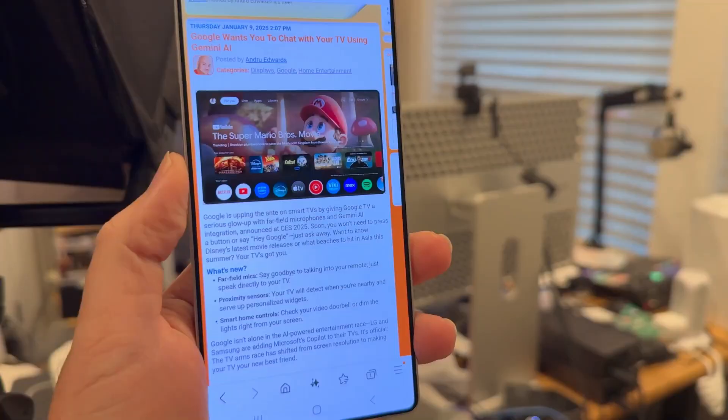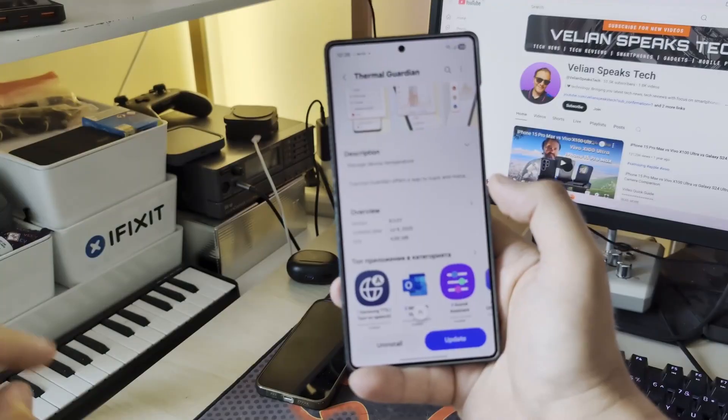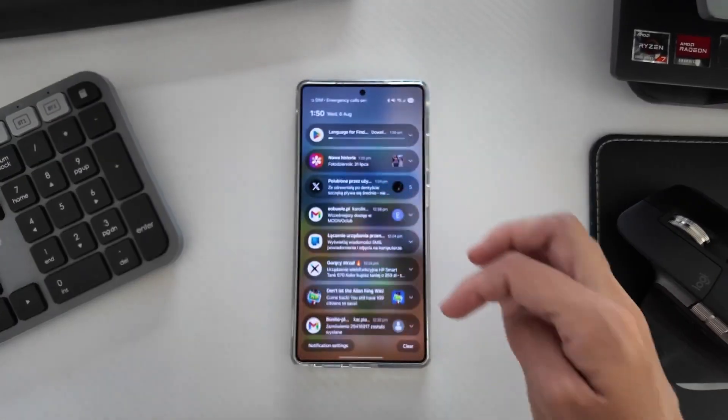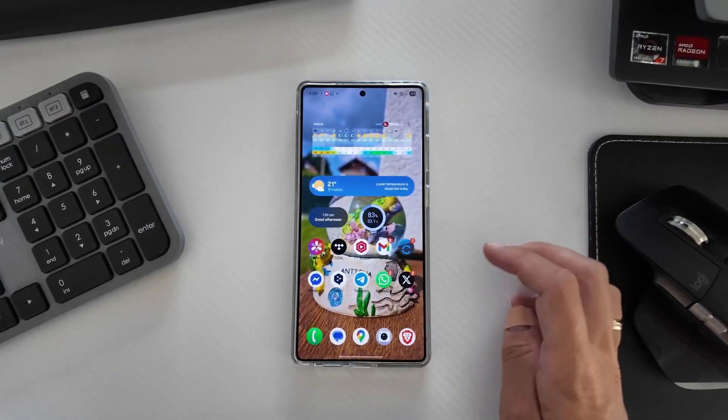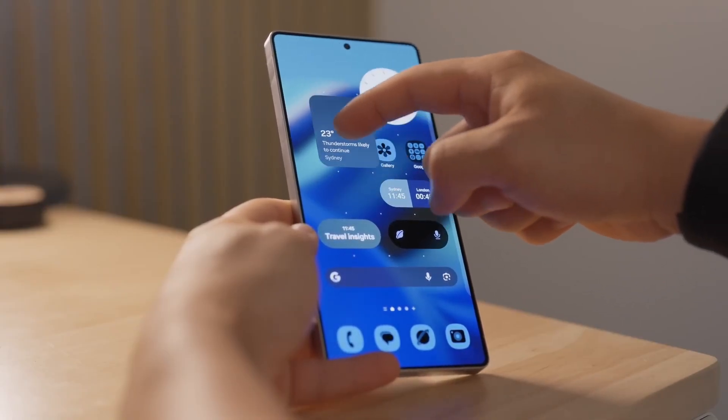No software launch is flawless. Early beta users have noticed bugs, minor crashes, and the occasional hit on battery life. But the pace of Samsung's patches has been faster than ever. Each beta release has ironed out major issues quickly, giving users confidence that the final stable version will be polished and reliable.